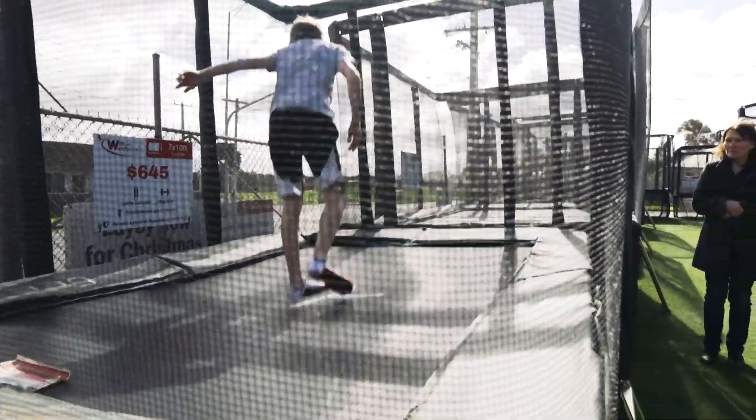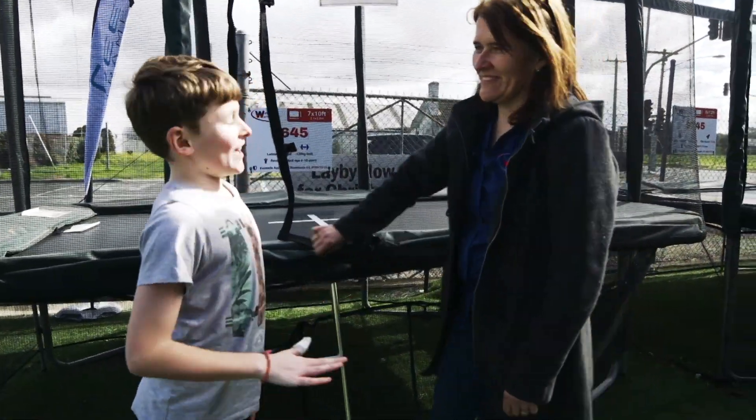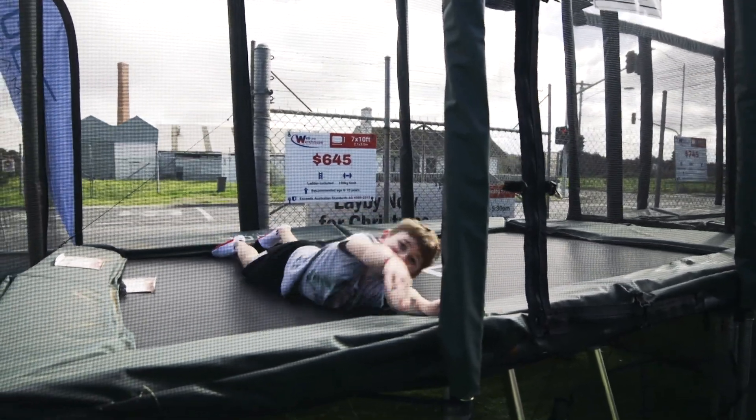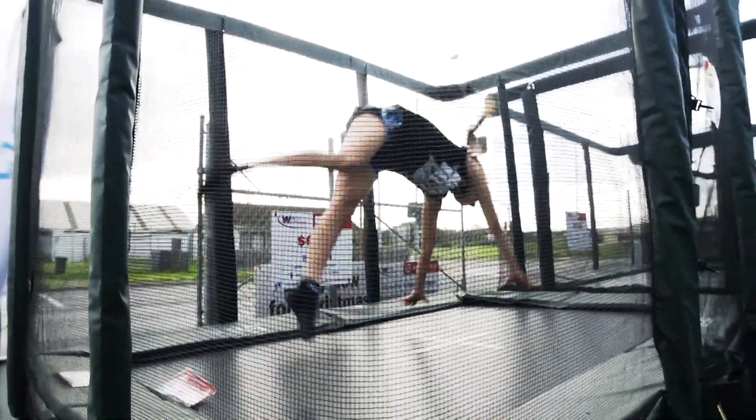So Sam, as an 11 year old, what do you think of this one? If I was still tiny, I would still go for it. So Kayla and Georgia, who were both 14 and cheerleaders, what did you think of the 7x10? It was very small.